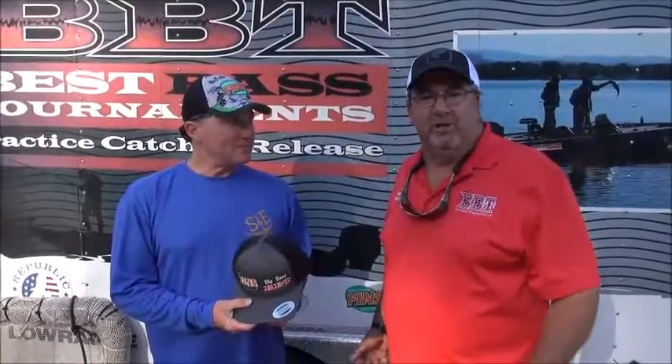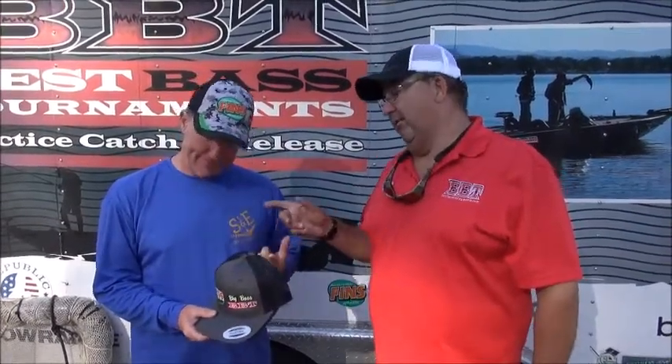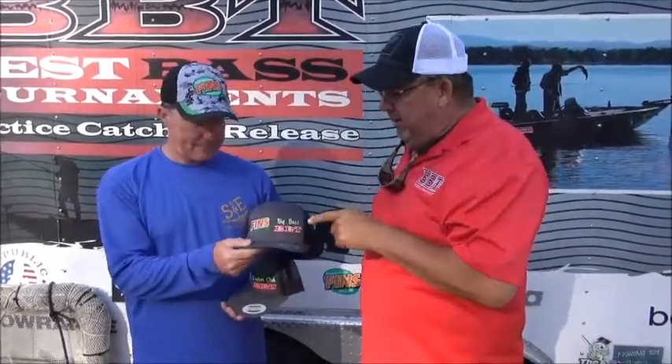One of the proud sponsors of the best bass tournament trail for 2019 is FINS. Going with Andy from FINS — FINS is doing something really cool this year. We got a big bass hat for anybody that catches the biggest fish of the tournament.